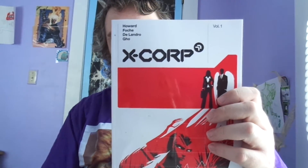Last but not least in the comics batch, I got X-Core Volume 1. I'm going to pause here and go grab another batch of books.